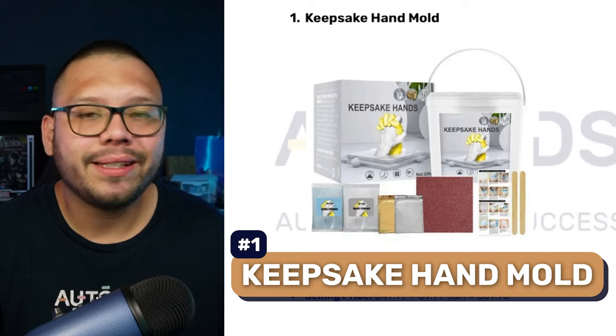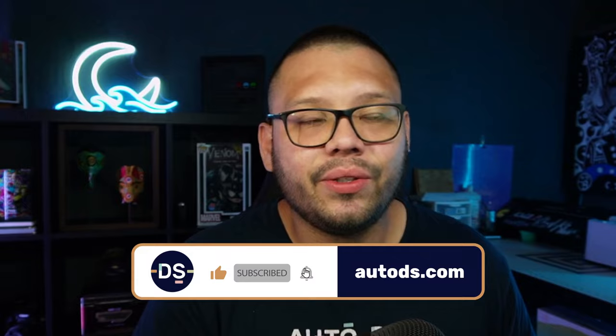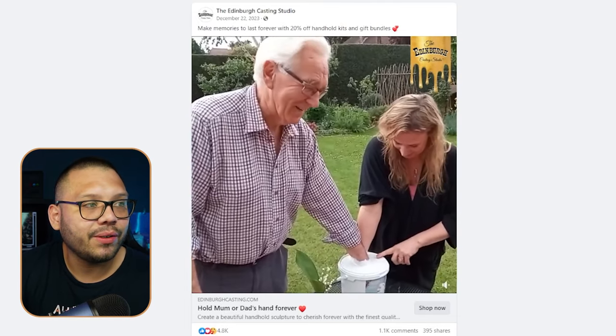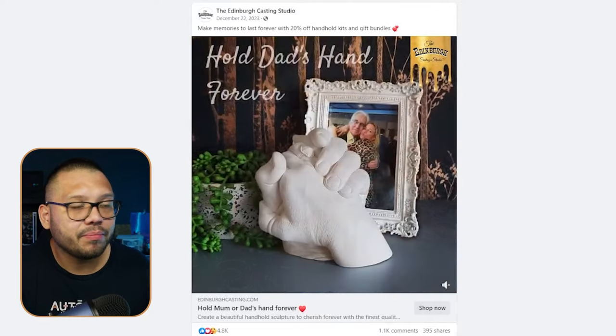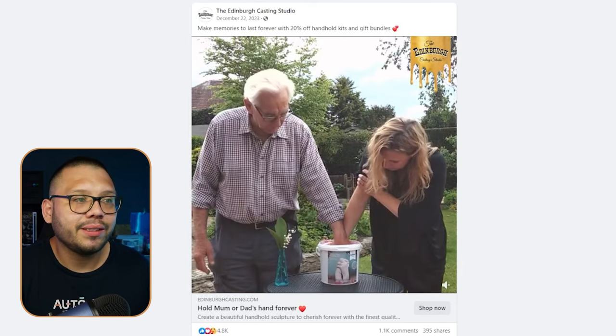The first product on today's list is a keepsake hand mold. Pretty much what this product is, is a silicone hand mold where you're going to dip your hands along with your dad's — or the dad along with the kids, the wife, or whoever it may be — and it's going to create a mold that you can have for years, if not centuries. Before we dive into our supplier and our sellers, let's go ahead and check out the Facebook ad.